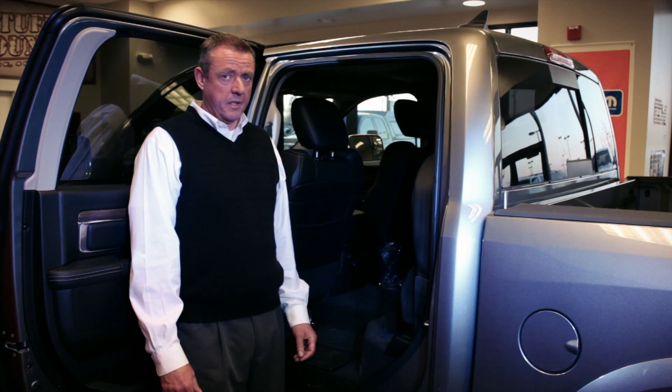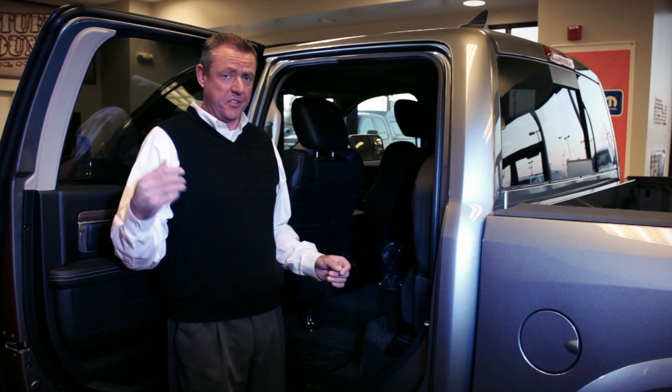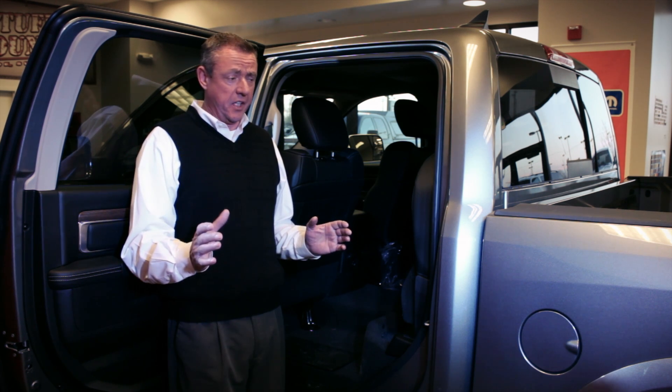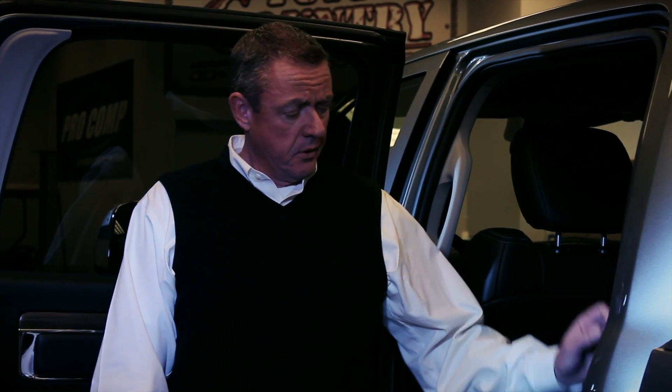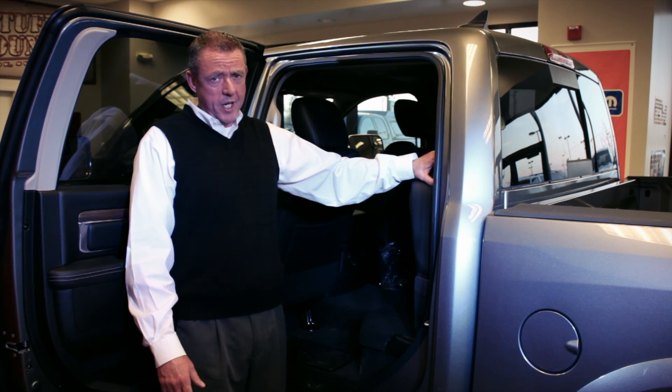In the 2013 Ram you've got the full-size back door of the crew cab, which opens to almost 90 degrees to make access to the back extremely easy. There's also an exclusive air ride suspension that allows you to lower the truck for easy entrance and exit. You've got storage under the seat and beautifully crafted Nappa leather throughout.